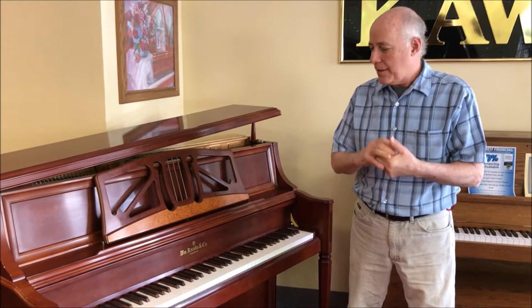Hi, Tom from Taylor's Music Store standing in the bargain room. We've had an influx of some really impressively nice used pianos recently, and this is an excellent example.